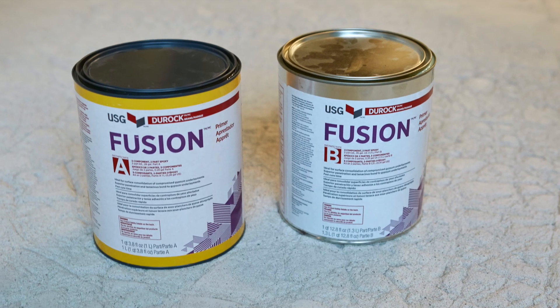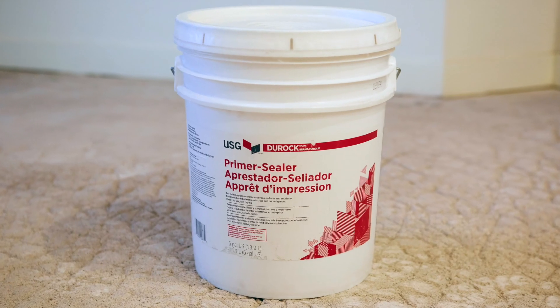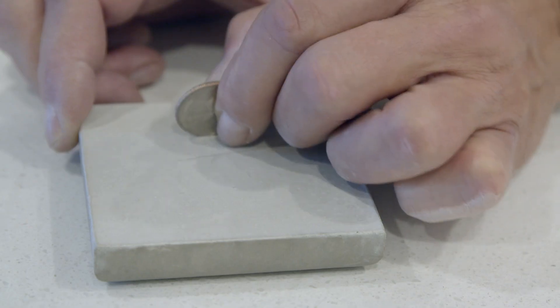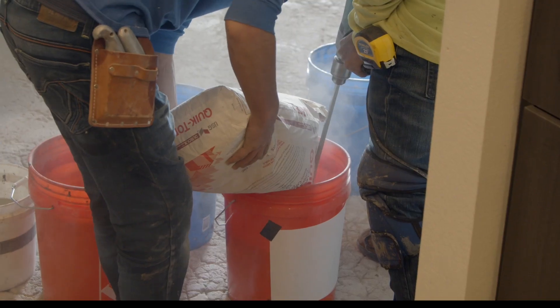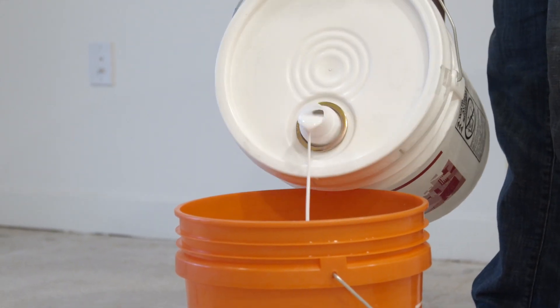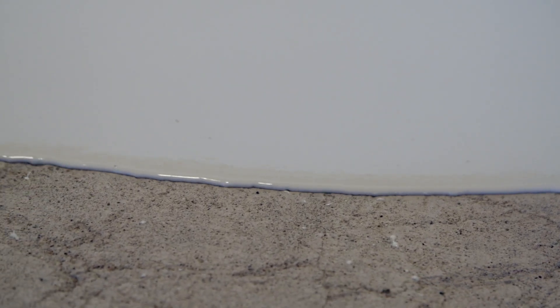With our knowledge and expertise in gypsum underlayments, we're able to provide the industry's fastest solutions to repair a gypsum underlayment system. USG just introduced unprecedented technology to the market — within 24 hours it's solid as a rock. It's important to repair gypsum underlayments with gypsum products, especially products that are UL classified and specified. USG gypsum-based products are all classified and specified by UL for use in fire-rated assemblies.